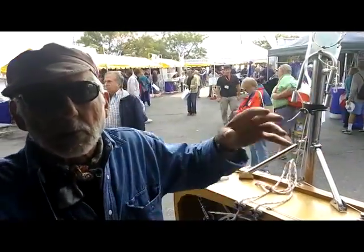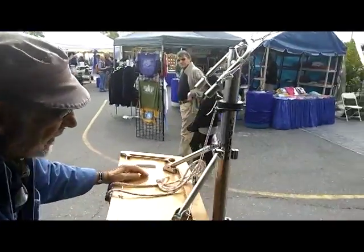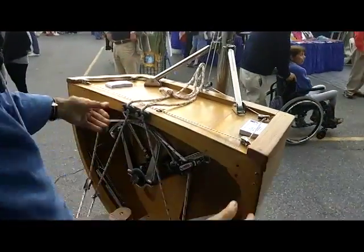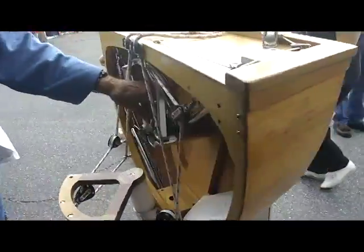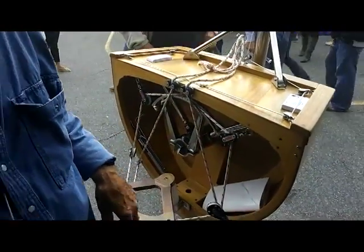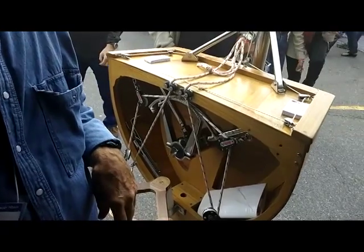Contrary to other self-steering gears, which are bolted to the transom with lines led over the deck to a drum on the wheel, this gear is integrated into the boat. There's a tube that goes through the transom, which links the servo pendulum trailing in the water behind the boat — that provides the energy to pull the boat's rudder — to a quadrant inside the lazarette. I had seen wind vanes that run off blocks on a line to move a tiller, but I never knew that your wind vane did this. This is very dynamic.